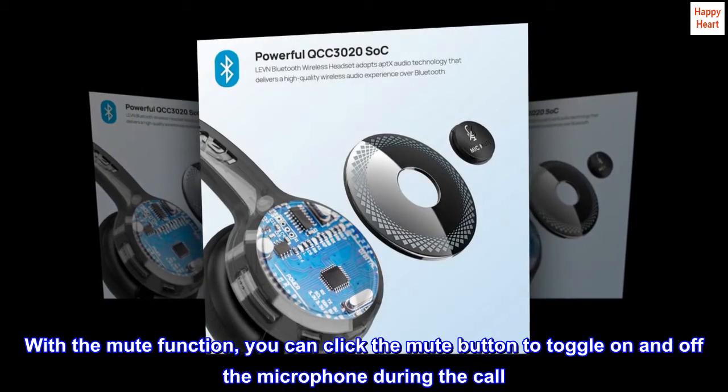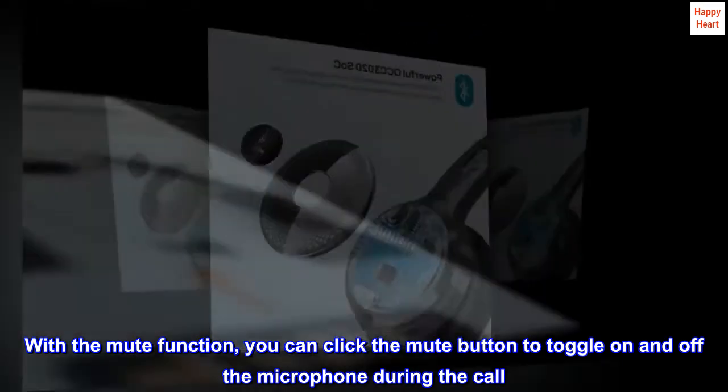With the mute function, you can click the mute button to toggle on and off the microphone during the call.